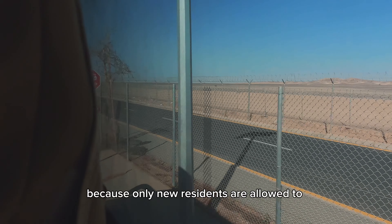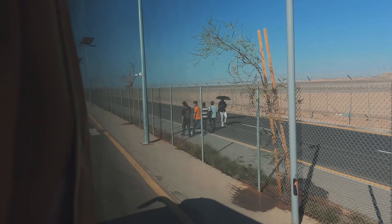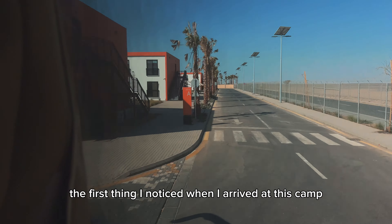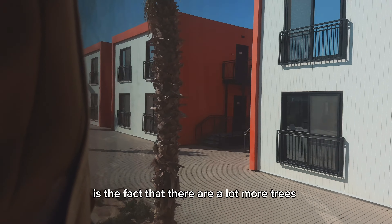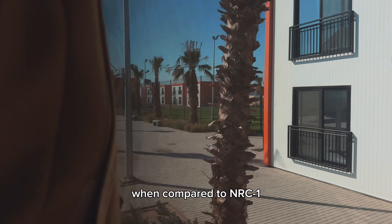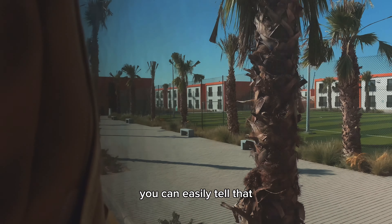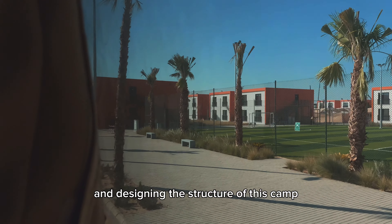Once you arrive at NRC5, you'll be stopped at the gate for clearance because only Neum residents are allowed to visit these camps for now. The first thing I noticed besides the good road network and the slight architectural difference is the fact that there are a lot more trees and grasses growing here compared to NRC1 — you can easily tell that a lot more time was spent planning and designing the structure of this camp.